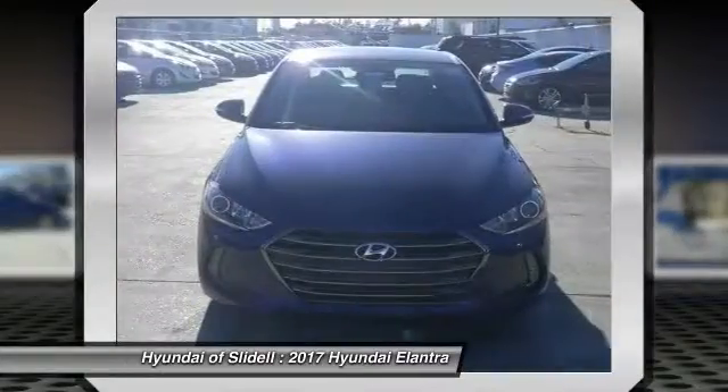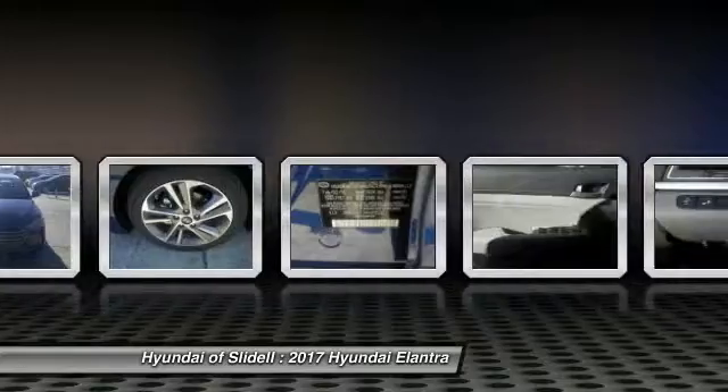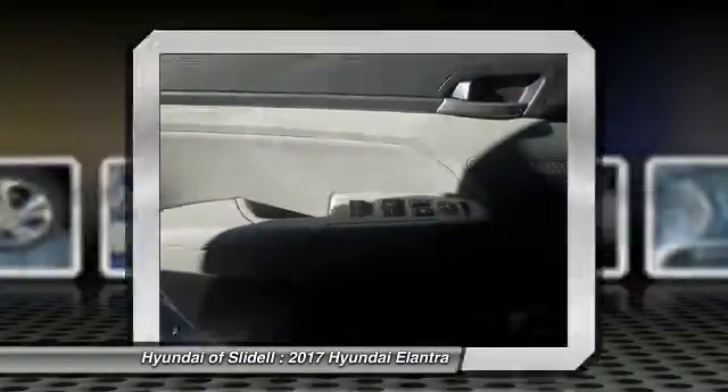Auto dimming rear view mirror, PPO, cargo net, carpeted floor mats, cargo tray. This vehicle offers reliability and good looks at a great price.